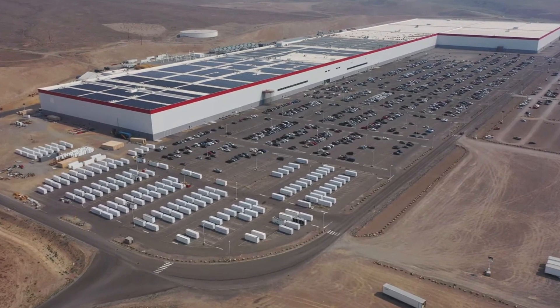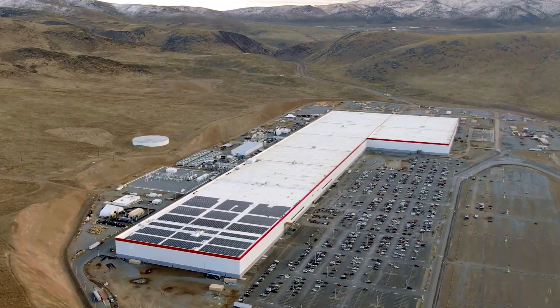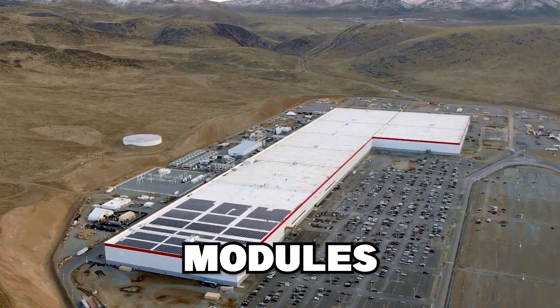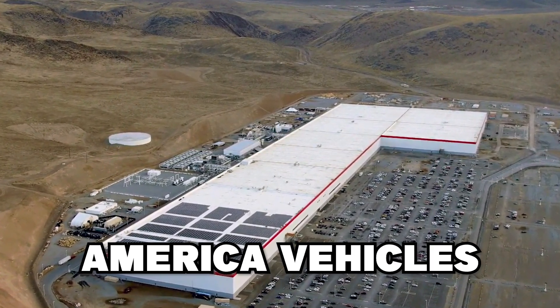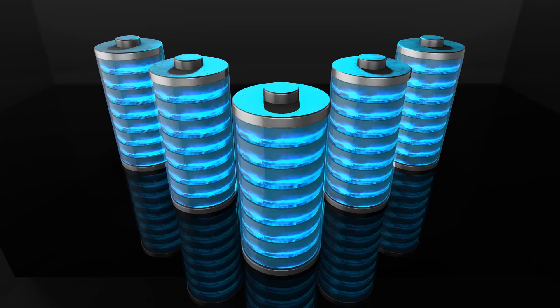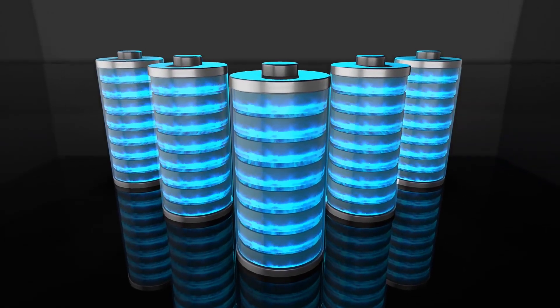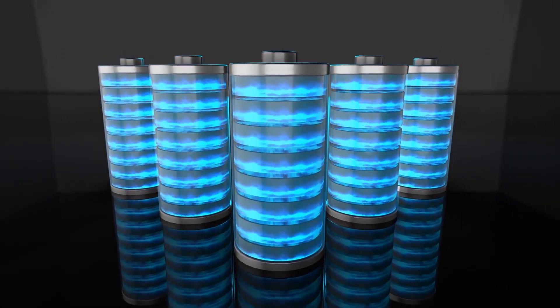Tesla has been producing Megapacks from their Nevada Gigafactory for the last three years — the same place where they create battery cells and modules, as well as drive units for all Tesla-made-in-America vehicles. The energy storage section had its tiny corner of the warehouse, and the agreement was that any battery cells left over after car packs were finished would be allocated to storage products.